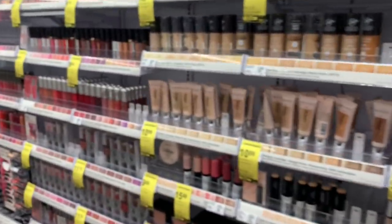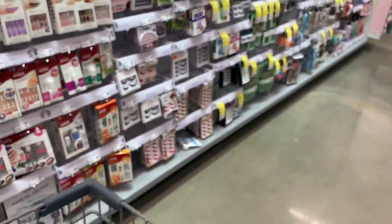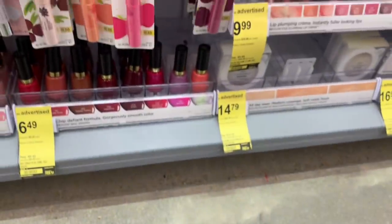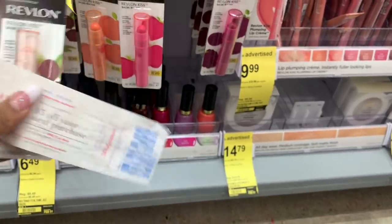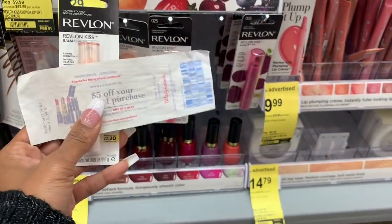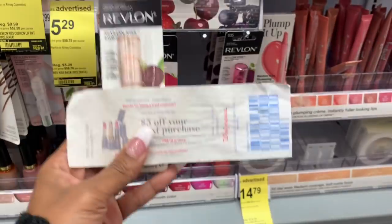I have run out of Revlon BOGO buy-one-get-one-free coupons, however I have one of the $5 off from last time and I'm going to use it on a Revlon Kiss lip product. These are priced at $5.29, and then I'm going to get $5 off, so this is going to cost me 29 cents.